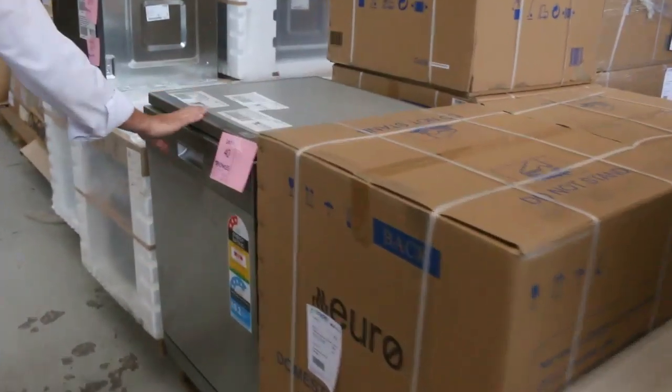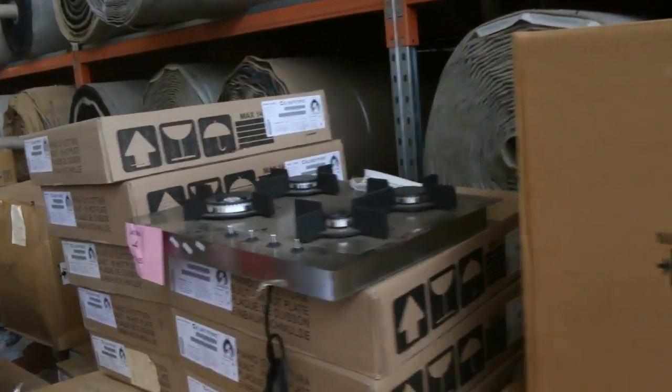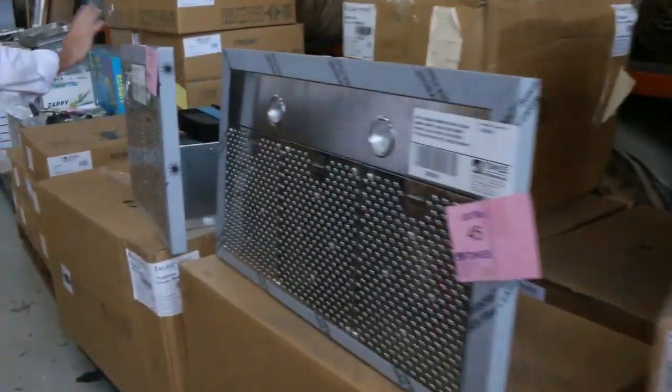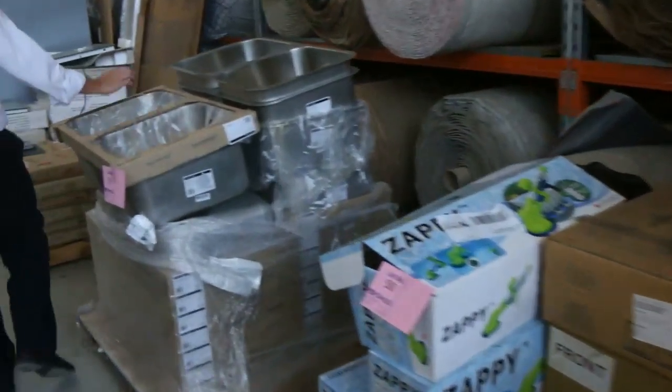We've got plenty of dishwashers to get through also, more ovens, and lots of cooktops. We've got the nice natural gas cooktops in various sizes — six and four burners. Range hoods galore, plenty of them, and lots of sinks also.